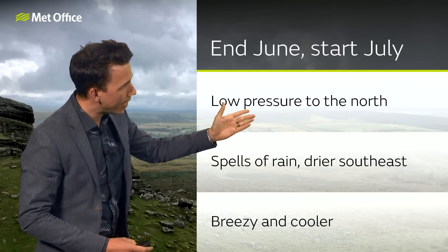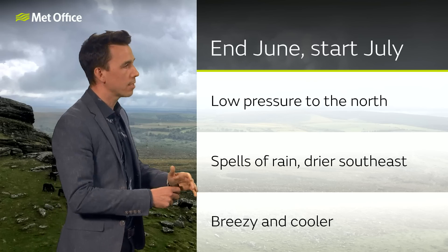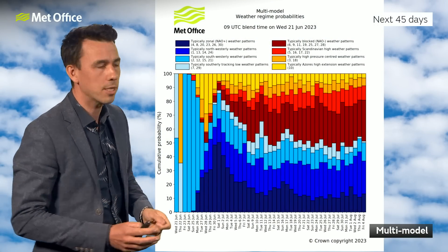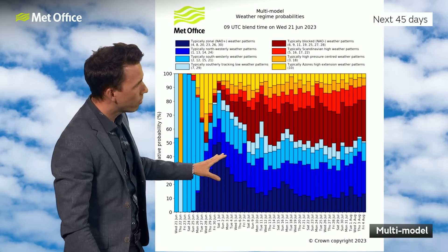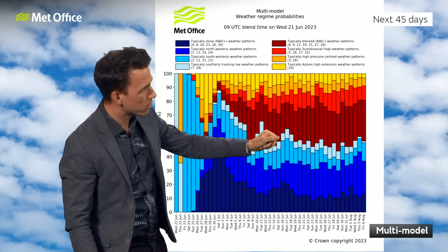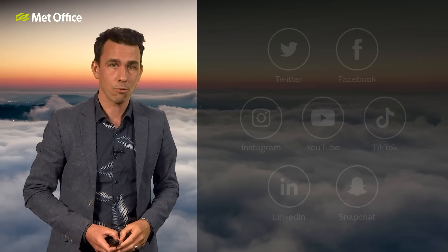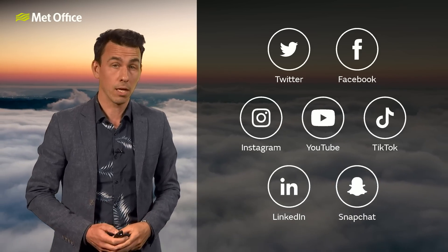So end of June, start of July — there's a fairly strong signal for low pressure to the north, spells of rain especially towards the northwest, wettest for western Scotland, drier towards the southeast but still some rain or showers at times, and breezy and cooler than it is at the moment. How long will that return to the westerlies continue? The signs are perhaps not that long — signals are quite muted after that first weekend of July. There is a signal that things may turn a bit more settled once again after that first weekend in July. No strong signals either way, but it might be that the return to westerlies doesn't last long and that cooler air doesn't stop June 2023 from being a truly remarkable month. We'll keep you updated on all of that online.